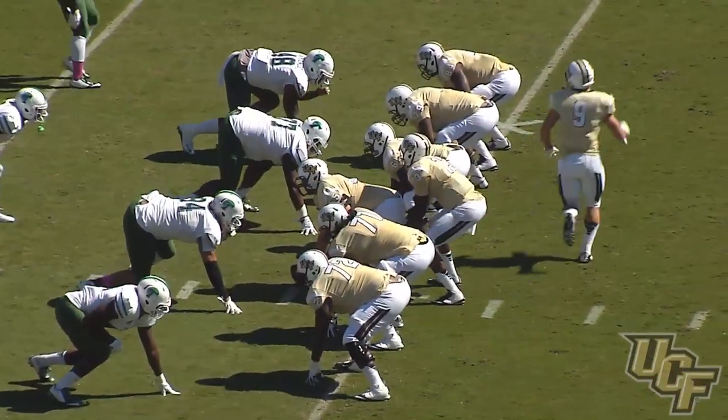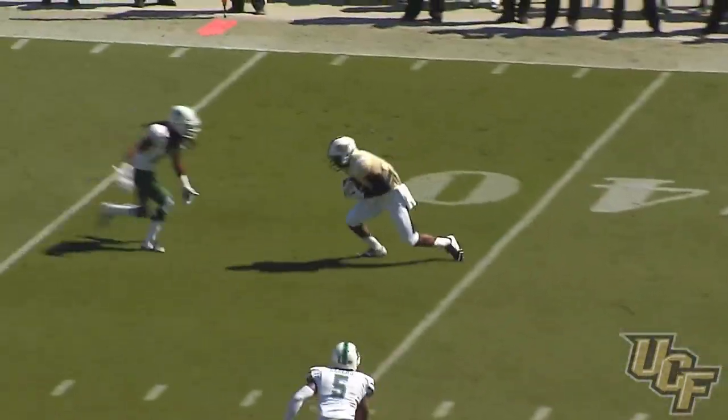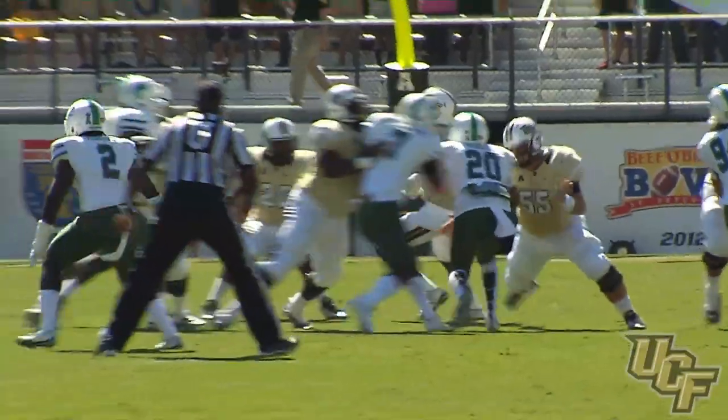With Holman under center, J.J. goes in motion again to the right side. On first down, straight drop by Holman, he'll throw it out. The pass is going to be caught at the 45 — breaking the tackle is Rennell Hall, up to the 48-yard line. First down, good for a gain of 12 for UCF.